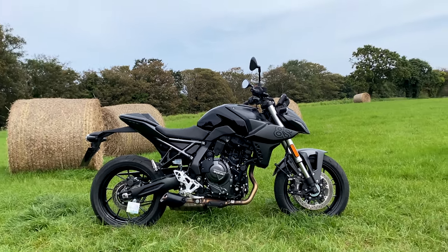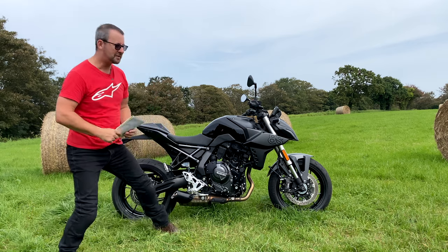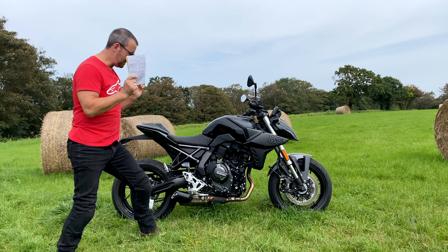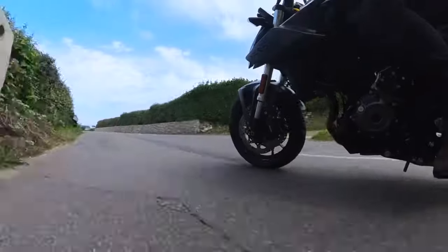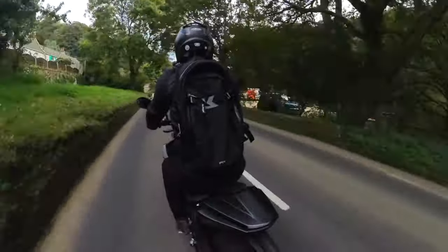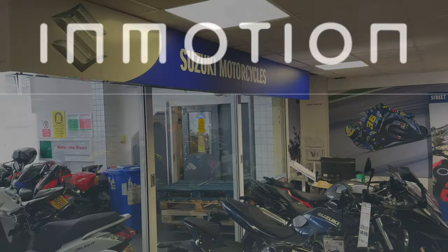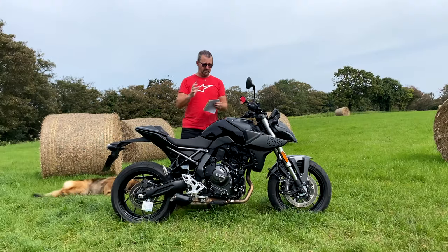Hello folks, welcome to the channel, hope you're all keeping well. Today we are not in the man cave, we are out in the man field. We're going to be talking about the all-new from May 2023 Suzuki GSX-8S. A big thank you to In Motion for letting me ride this bike - they are the local Suzuki dealer - and a big shout out to Danny.